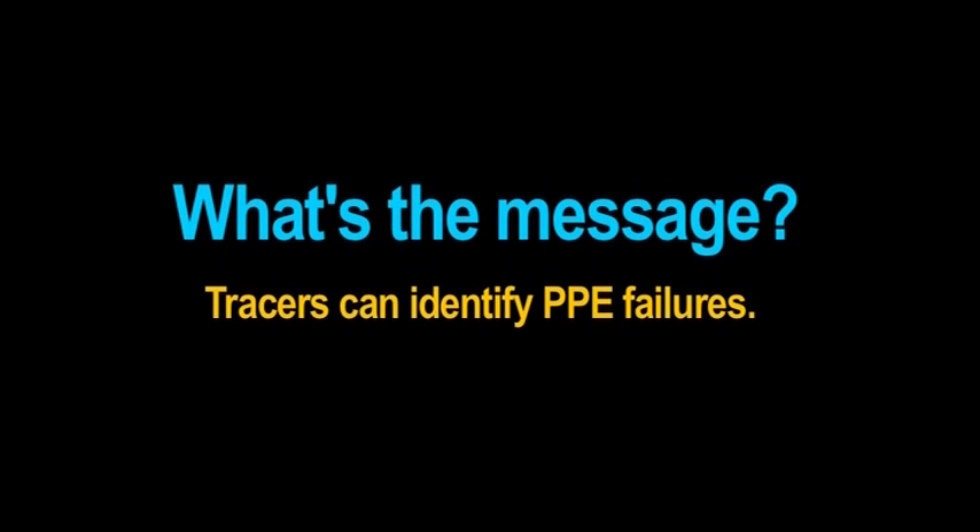What's the message? Tracers can be used to identify PPE failures.